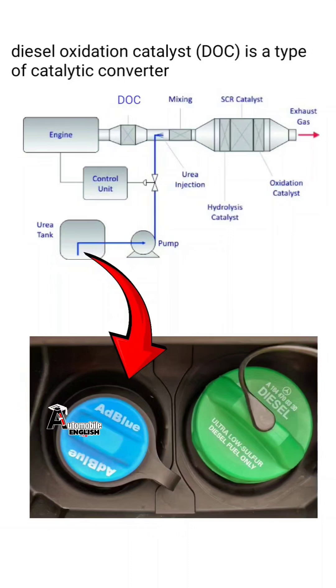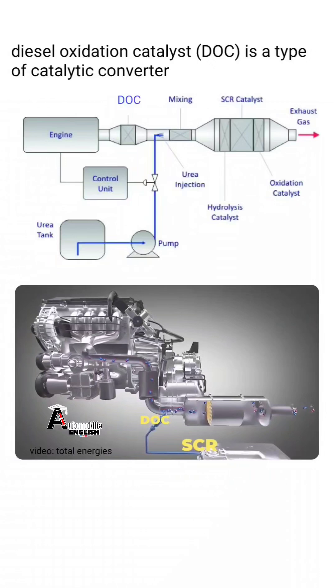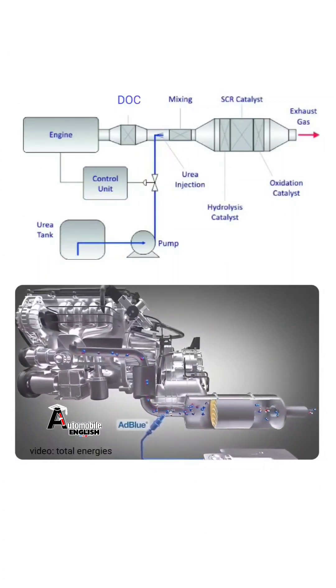The main component of SCR is DEF — diesel exhaust fluid. This DEF contains approximately 32.5% urea, and the rest is distilled water.